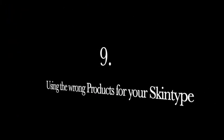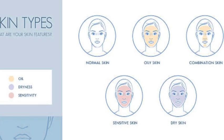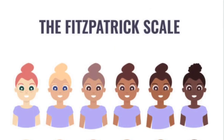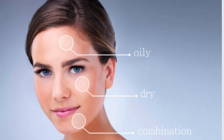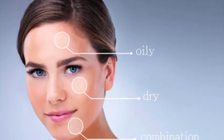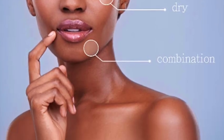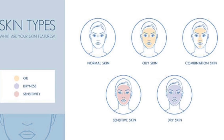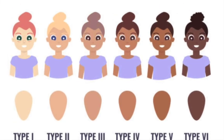Mistake number nine: using the wrong products for your skin type. If your skin is out of whack, you might want to take a look at your basic skincare regimen. You could be using products made for dry skin when you have oily skin, and that's not going to work. Dry skin needs conditioning ingredients while oily skin needs purifying ingredients, so figure out your skin type and pick the best lineup for your routine.